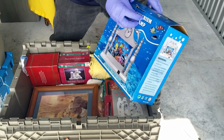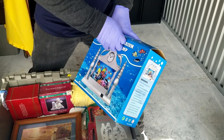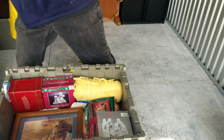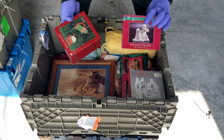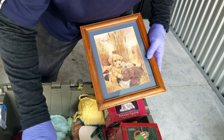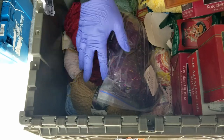I wonder if that's in there. Yep, and it's wrapped — it's brand new. We got some porcelain figurines, Christmas ornaments, more yarn. Oh, cute puppies. Little nabs, looks like. Lots of yarn down in there.